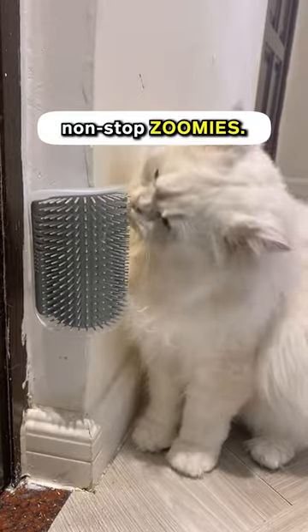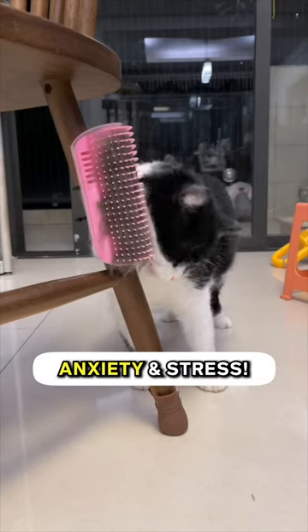She automatically goes to the corner after her long day of non-stop zoomies. Get this Per Corner Groomer today to soothe your cat's anxiety and stress.